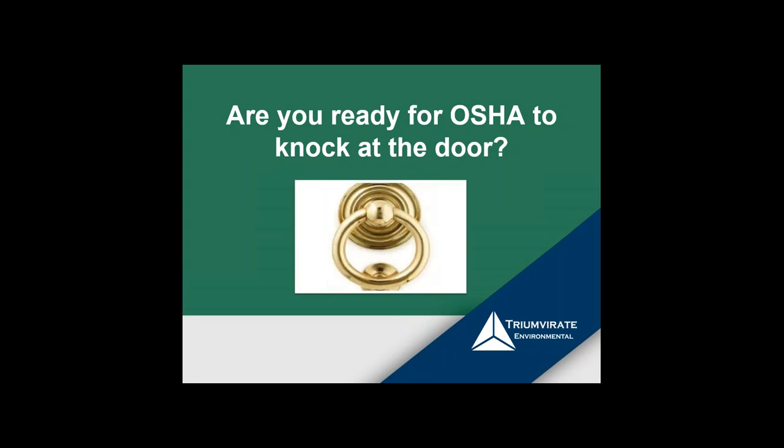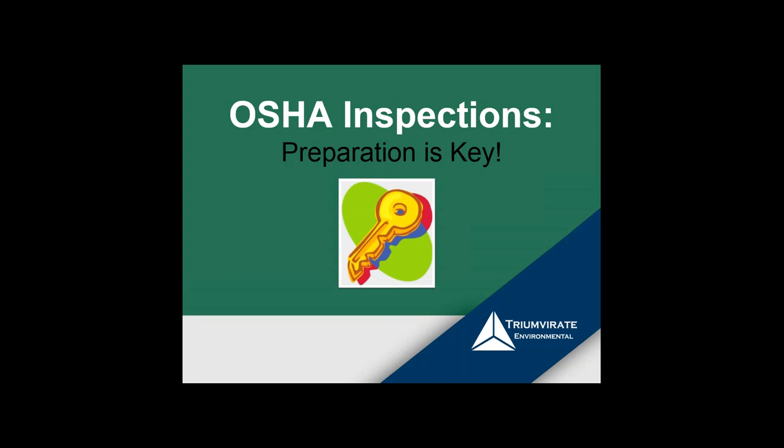Are you ready for OSHA to knock at your door? In my career, I've gone through numerous OSHA inspections — some lasting as long as 30 days. The whole key is nothing more than preparation. If you're fully prepared, inspections usually go well. The problem is most people aren't really prepared, and then panic sets in. If you have a plan and follow the process we'll discuss, you can find success.